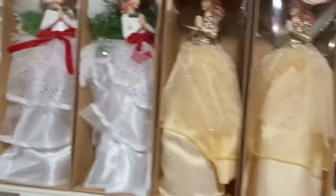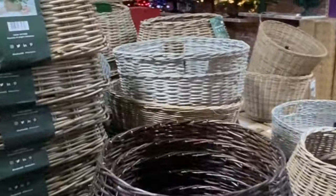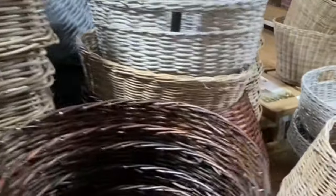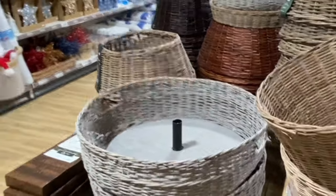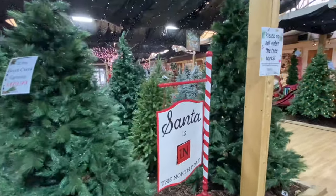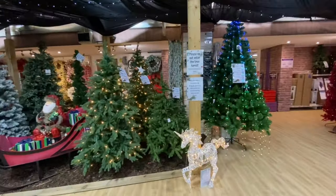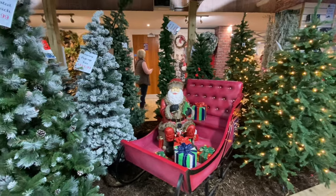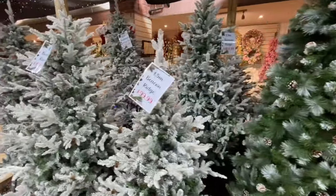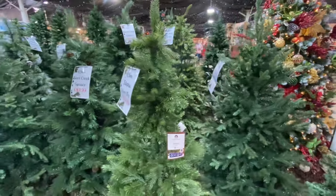We've got some traditional angels for the top of the tree. Then you've got some more tree skirts here — the top price was about £35.99. Quite a big selection. Is Santa in now? Yes, Santa's in!